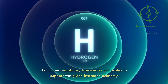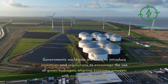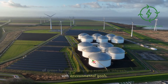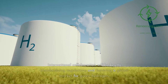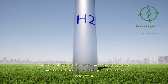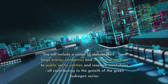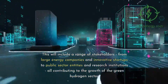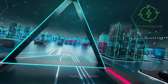Policy and regulatory frameworks will evolve to support the green hydrogen economy. Governments worldwide are likely to introduce incentives and regulations to encourage the use of green hydrogen, aligning economic interests with environmental goals. International collaboration will be key to standardizing regulations and fostering a global market for green hydrogen. In terms of market dynamics, we can anticipate a more robust and diversified ecosystem, including large energy companies, innovative startups, public sector entities, and research institutions, all contributing to the growth of the sector.